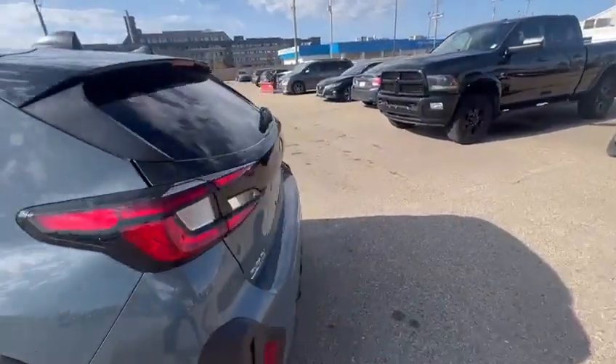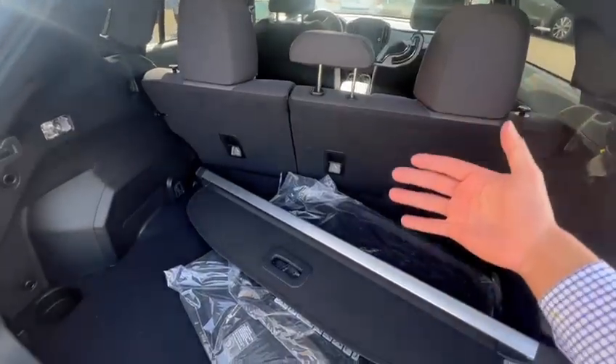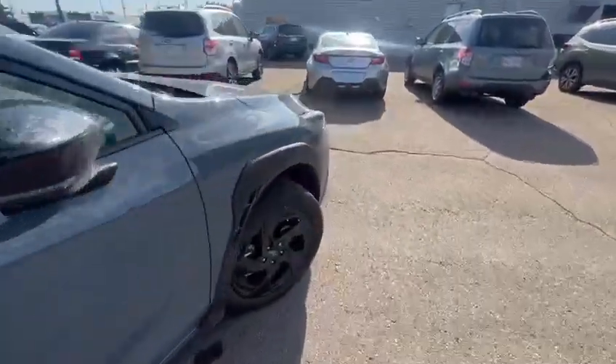With the Crosstrek you do get quite a lot of space. It is very practical — not as much space as the Outback, but you still get quite a lot of room. Let me show you inside the vehicle so I can show you some of the features.